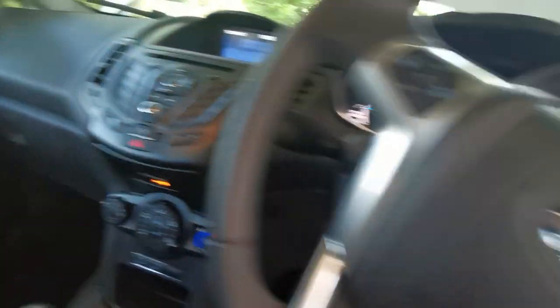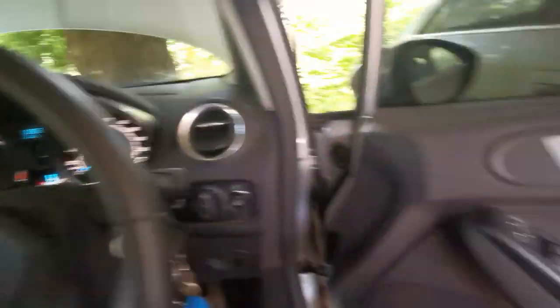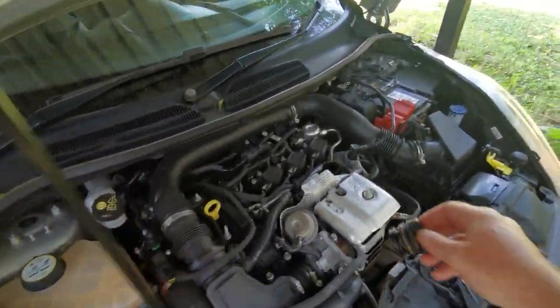Switching that still makes the same sound. So is this normal or should this be going back to the dealership?